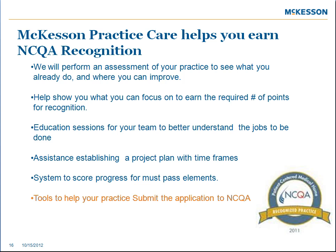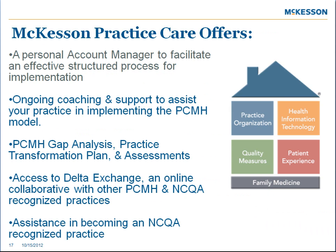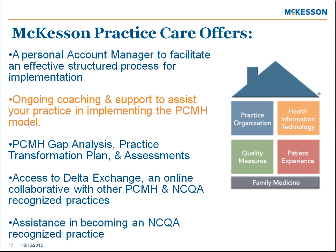We also provide tools to help your practice submit the actual application to the NCQA. Practice Care will offer a personal account manager to facilitate an effective, structured process for implementation, with ongoing coaching and support to assist your practice in implementing the PCMH model. PCMH gap analysis, practice transformation plan, and assessments are all individual, customized roadmaps to help your practice become a high-performing medical home. You'll also have access to Delta Exchange, an online collaborative with other medical homes and NCQA recognized practices, and we will assist you in becoming an NCQA recognized practice.